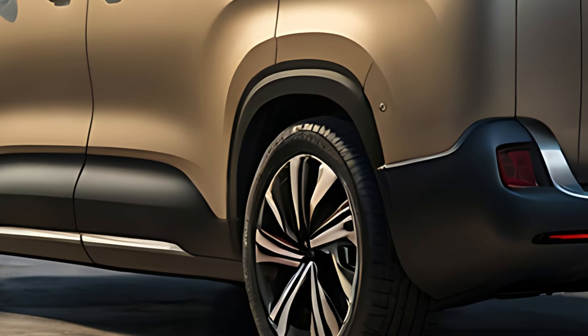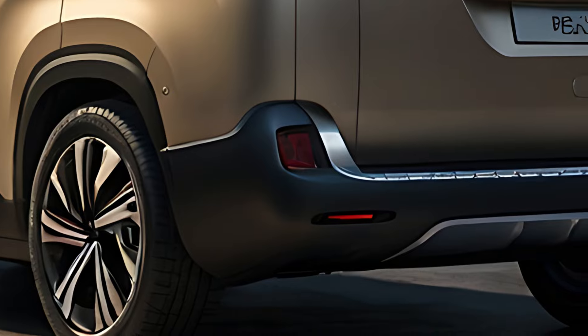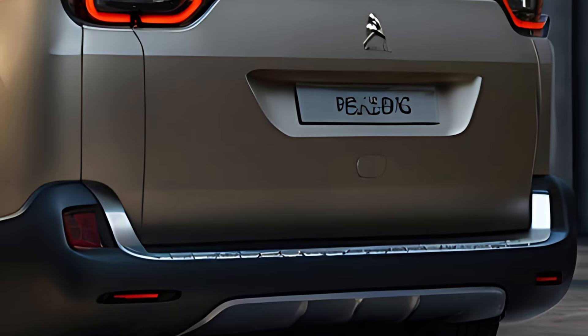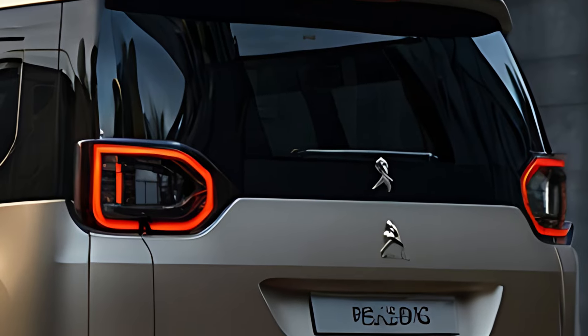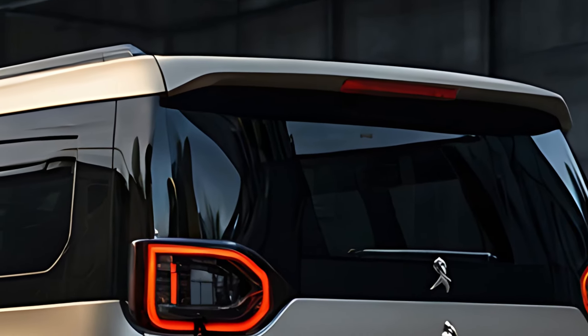The interior of the 2025 Peugeot Traveler is all about space, comfort, and flexibility. With seating configurations for up to nine passengers, it is perfect for large families, airport shuttles, or business transport services. The seats are designed for comfort on long journeys, with options for leather upholstery and heated front seats available in higher trims.